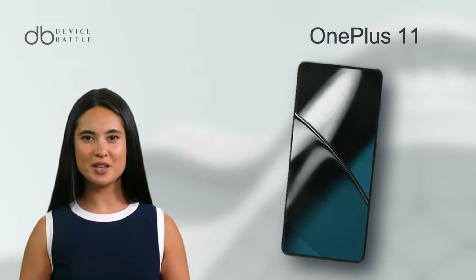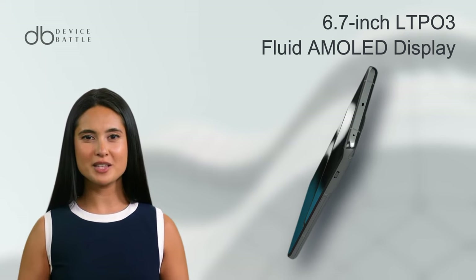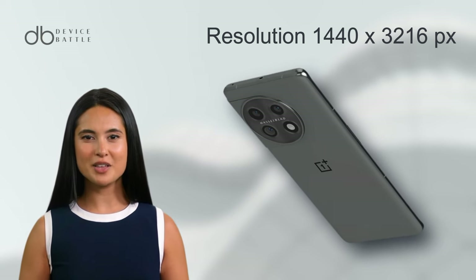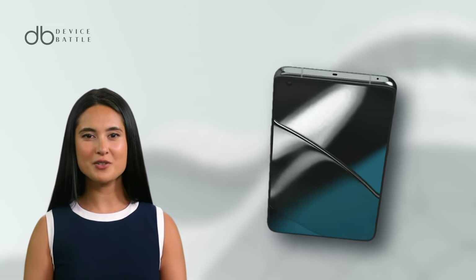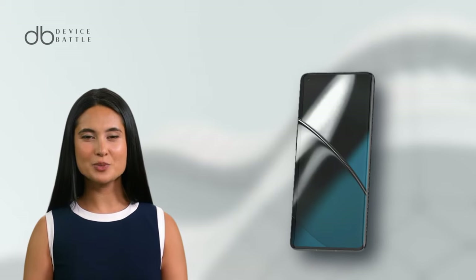Let's start with the OnePlus 11. The device sports a 6.7-inch LTPO 3 Fluid AMOLED display with a resolution of 1440x3216 pixels, ensuring crystal-clear visuals. Its impressive 120Hz refresh rate promises a smooth, flicker-free experience, whether you're gaming or just scrolling.